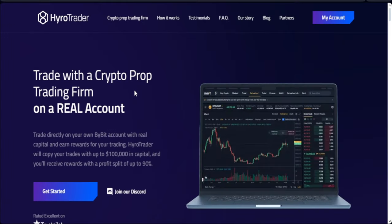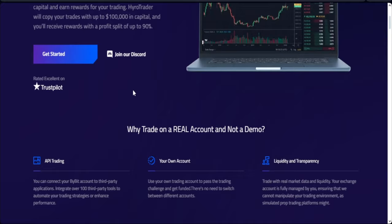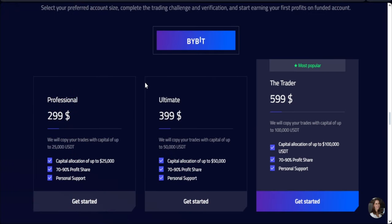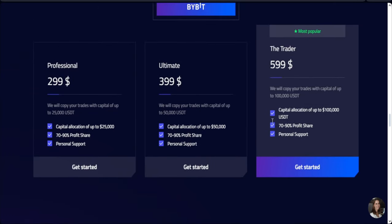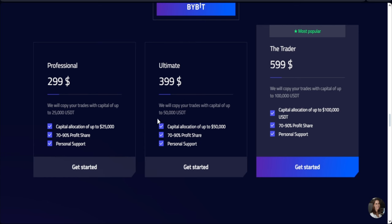Welcome back. This is Hyrule Trader, the crypto prop firm that funds your Bybit account to start trading crypto. When I started my journey with Hyrule Trader, I informed you guys on Telegram when I got a 100K account. For some reasons, because I failed to use stop losses, I actually failed that account. But right now I'm starting a new journey and this time I'm getting a $50,000 account.